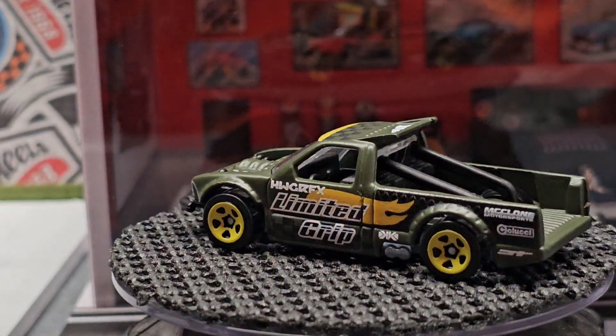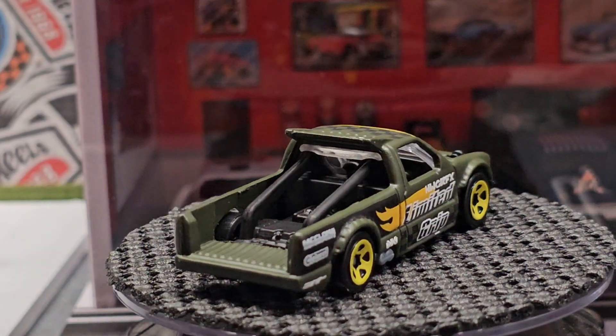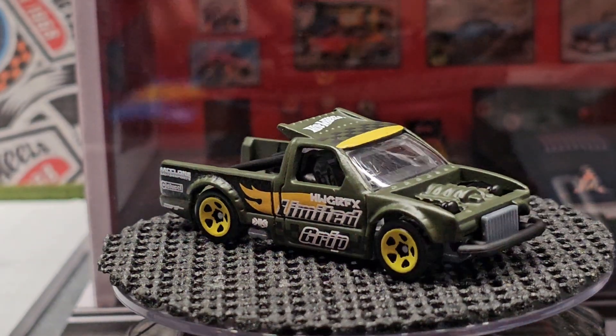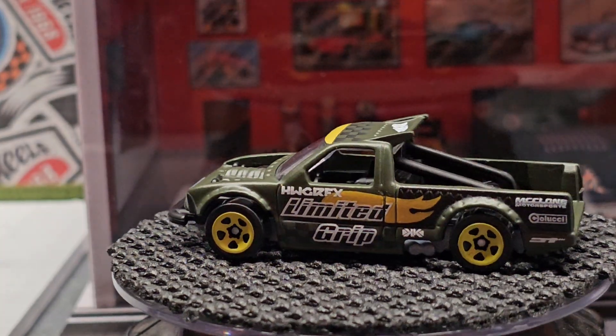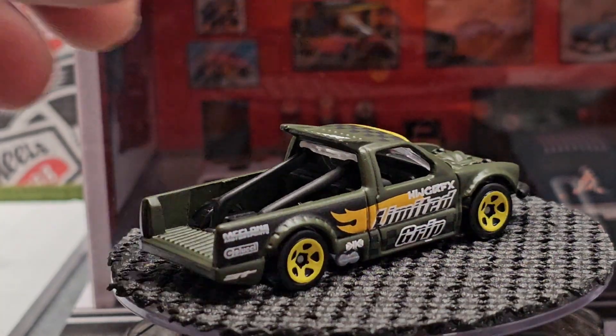Here is the drift truck. I don't know if everyone knows by now, but this is a real vehicle — it's a drift vehicle based off, I believe, an S10 pickup, some kind of Chevy pickup. This one's in like a camo green.